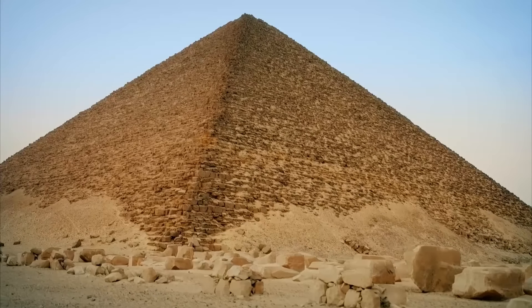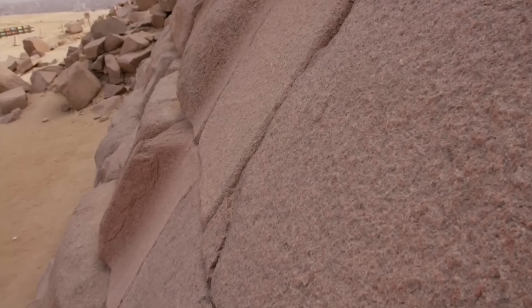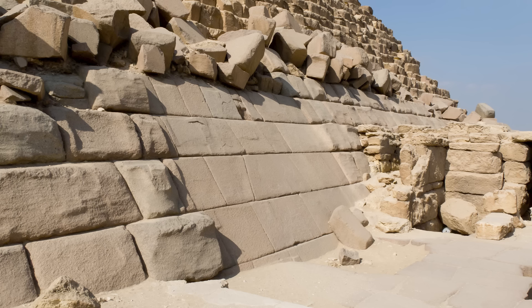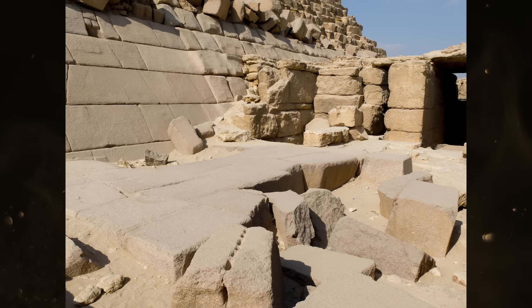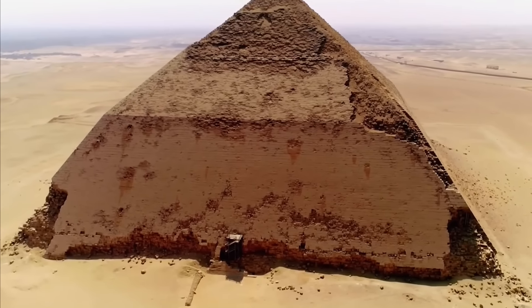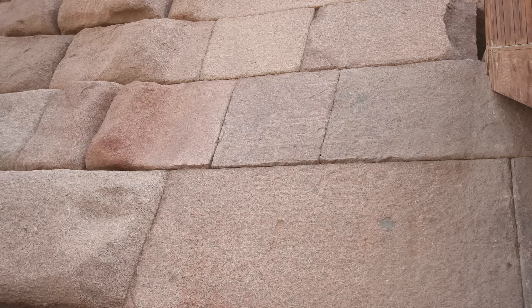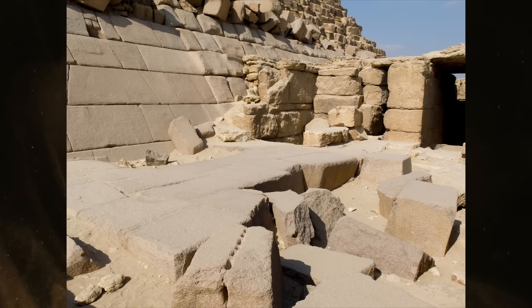The only portions of Menkare's granite casing that have been dressed smoothly are square sections on the northern and eastern sides. Explaining why these areas received extra attention is fairly simple. The eastern side is where the mortuary temple would have originally stood, and the northern side may have had a small chapel connected to the pyramid where the entrance lies. Many Old Kingdom pyramids have evidence for chapels on their northern faces, including the Bent Pyramid and most pyramids from the 5th and 6th dynasties. Dressing these granite stones smooth was about maintaining a consistent aesthetic for the interior walls of these adjacent structures.